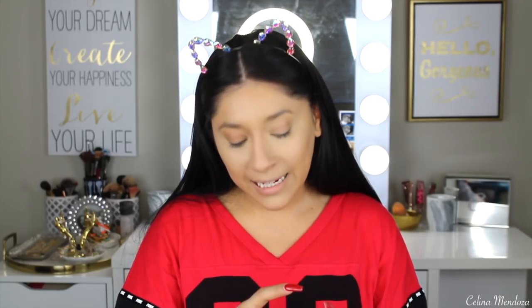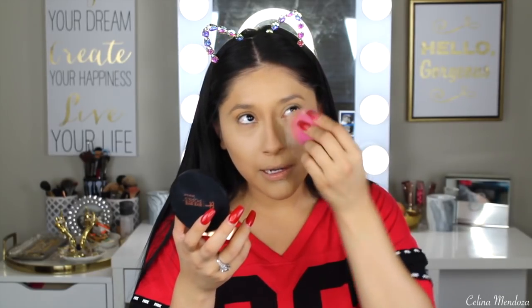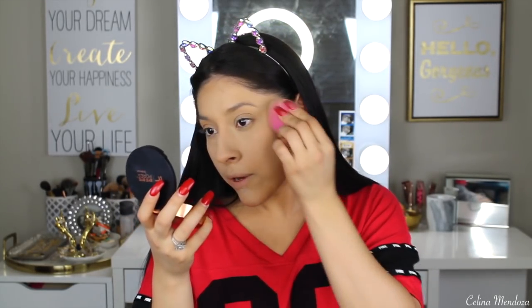I'm going to grab my Cover FX Translucent Setting Powder in the shade Light. Because I really want to give this foundation the best wear test possible, I'm going to do what I usually do whenever I'm running errands — especially in this heat — and that is pressing my translucent powder really into the skin using a damp beauty sponge. For some reason, it really does help seal my oils in and doesn't allow me to get oily as quickly throughout the day. I do this every time. If you have oily skin, please try this — it's a game changer.